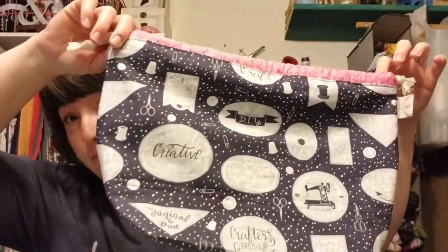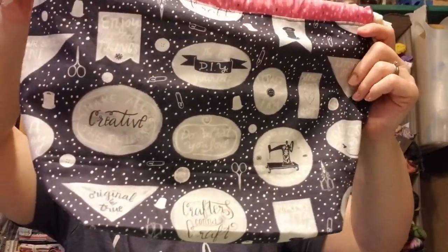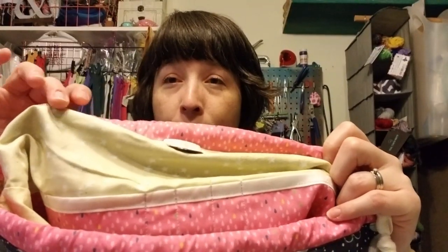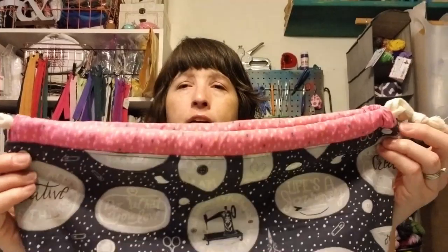I had two mini makers and two maker drawstring bags in that print. You can see more of the print on the bigger bags — a sewing machine in the center of some panels, all kinds of fun sayings. The inside has that same pale yellow star fabric with the pocket and needle holder, and it matches the trim at the top. I had two in the maker size and two in the mini maker size in that print.